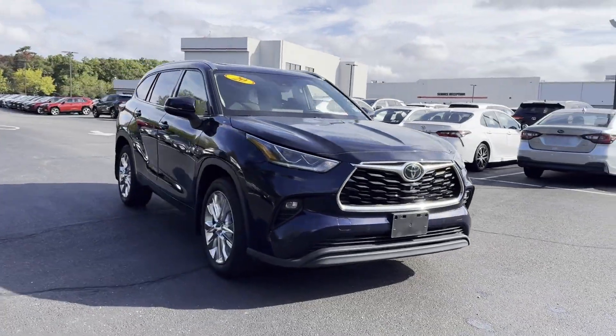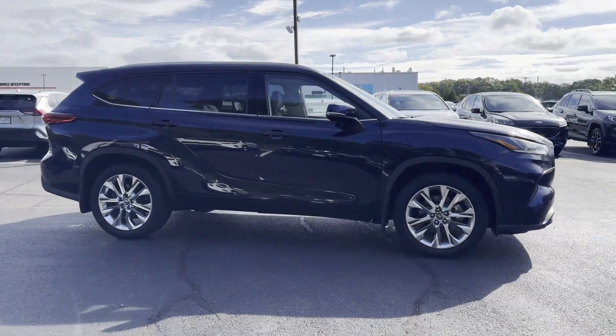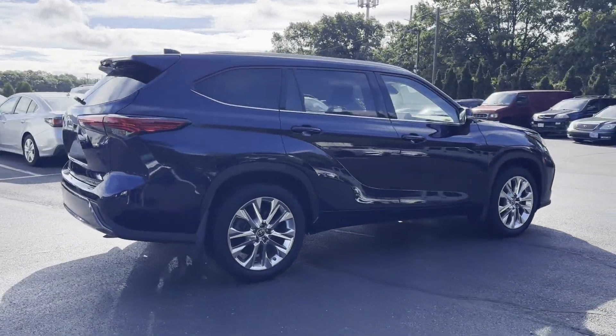2020 Toyota Highlander with less than 39,000 miles on the odometer. This SUV offers space as well as power and performance.